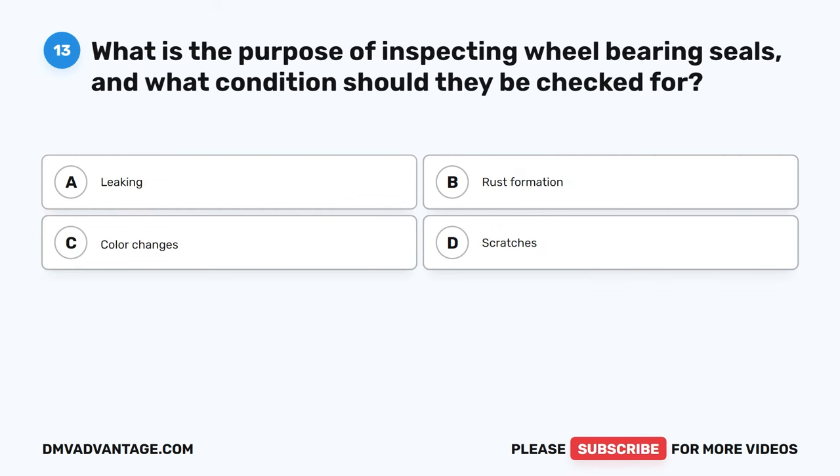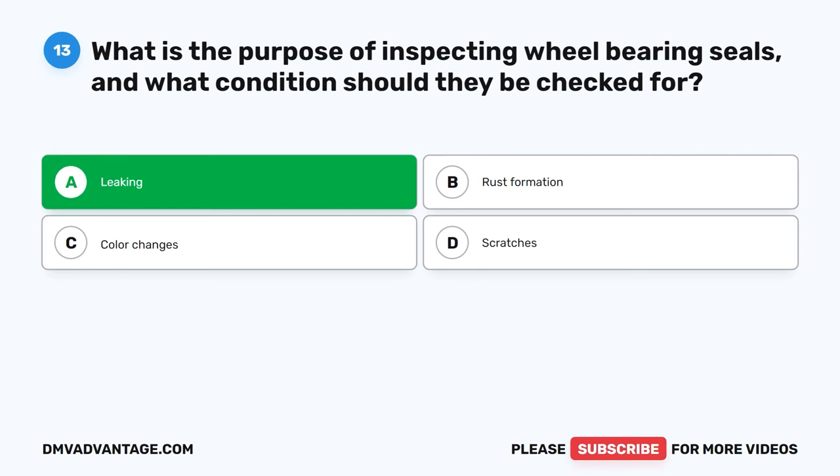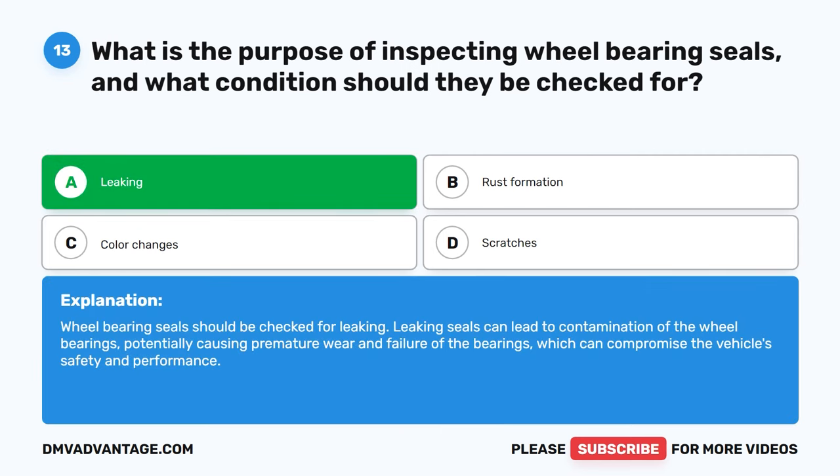Question 13. What is the purpose of inspecting wheel-bearing seals and what conditions should they be checked for? A. Leaking. B. Rust formation. C. Color changes. D. Scratches. The correct answer is A. Leaking. Wheel-bearing seals should be checked for leaking. Leaking seals can lead to contamination of the wheel bearings, potentially causing premature wear and failure of the bearings, which can compromise the vehicle's safety and performance.